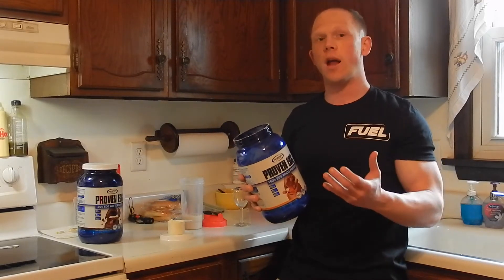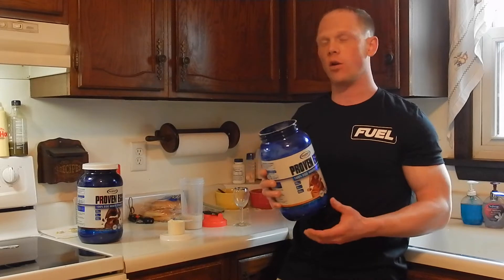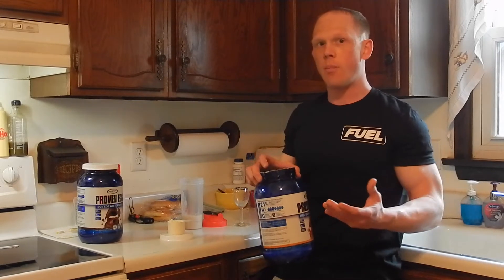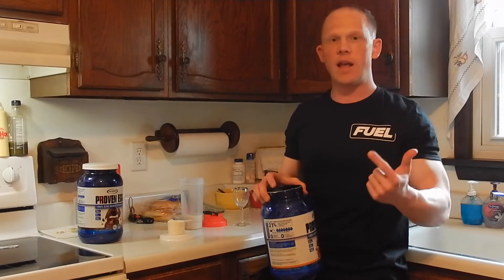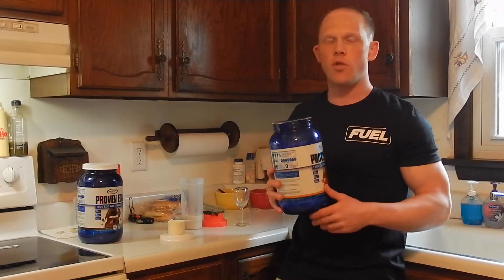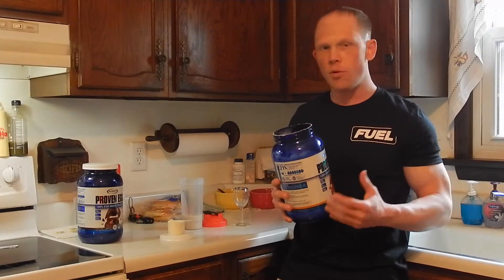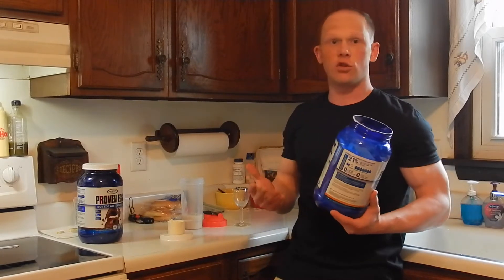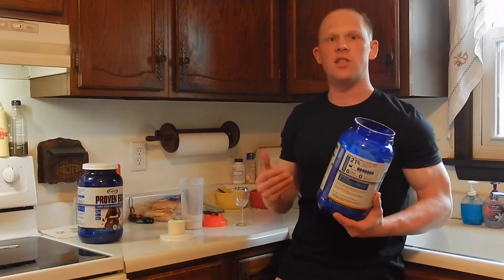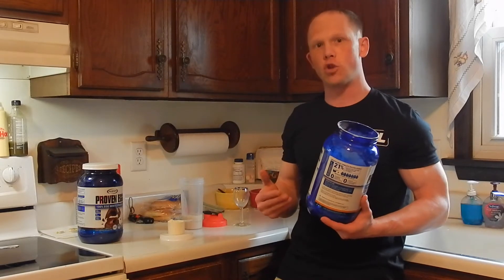Proven Egg is worth its weight in gold. Quick recap: this is keto friendly, paleo friendly. Each scoop has 25 grams of protein with 110 calories per scoop. What's nice about this is there are no artificial colors or dyes in the protein powder, and you get around seven egg whites in each scoop.